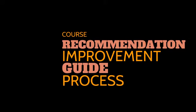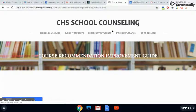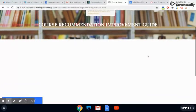So what if you want to request a higher level class than what your teachers recommended? It's important to know that you can take control of working towards a higher level course recommendation through the course recommendation improvement guide process. Copies of the required course recommendation improvement guide are available from the school counseling office and also online. Your teachers can have a copy too.